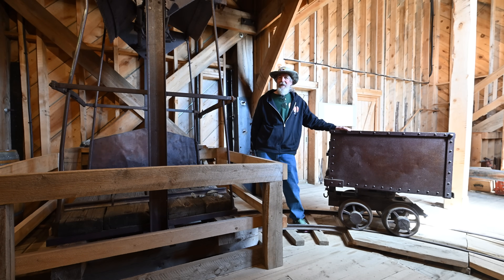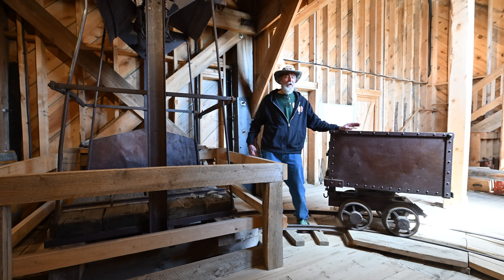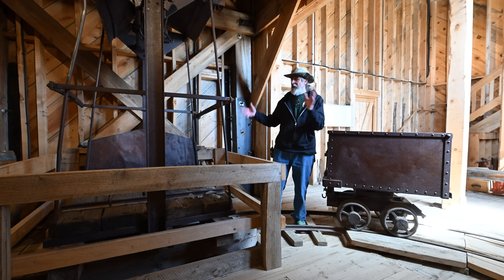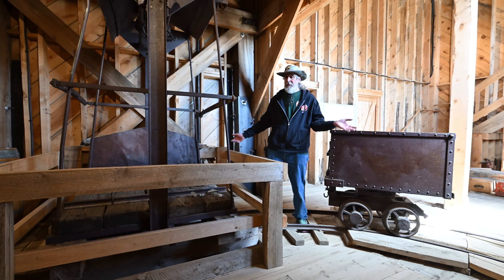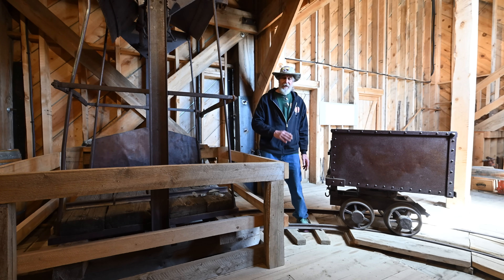I'm Larry, a retired mining engineer volunteering at South Pass City Historic Park. We are inside the Carissa Shaft House, where the Carissa Shaft is right here. It goes down 350 feet, and it has a hoisting compartment and a manway.